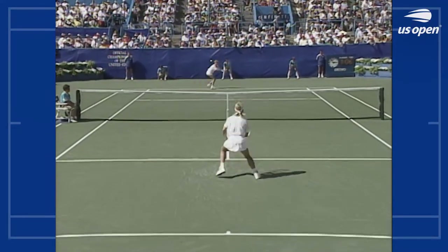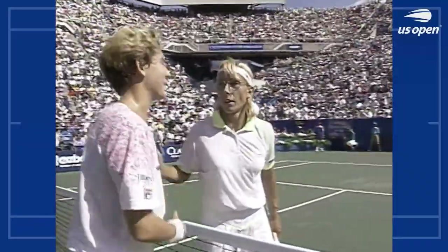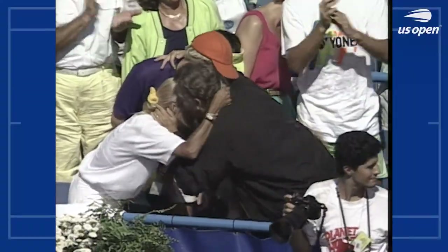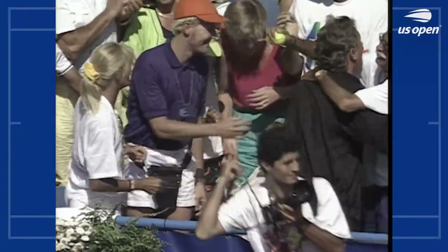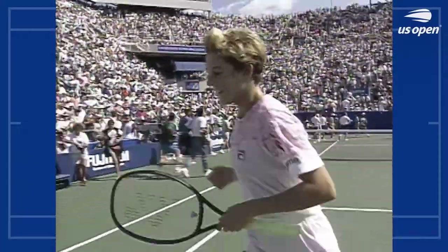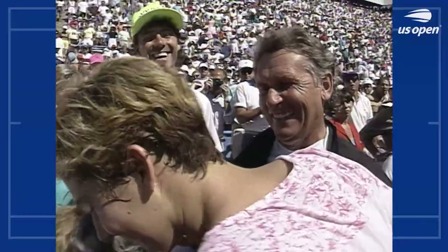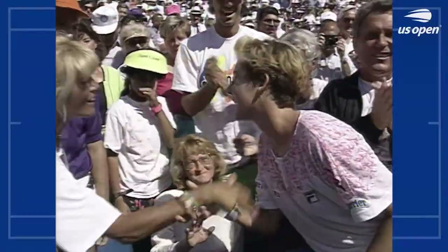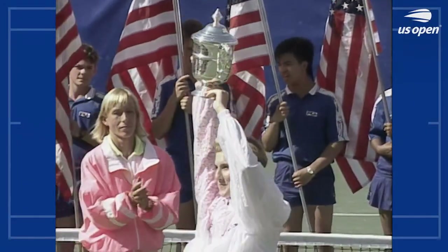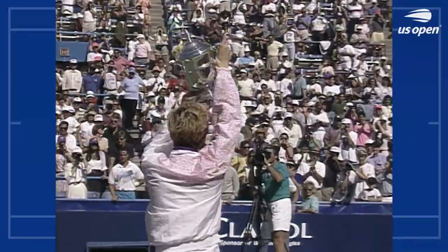That was a great score. Monica — headed over to her father, mother, brother — ladies and gentlemen, our 1991 Women's US Open champion, Monica Seles.